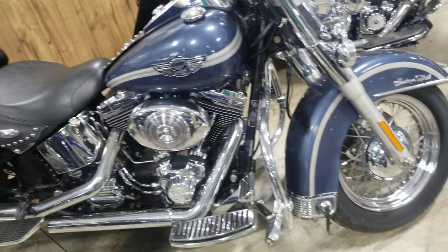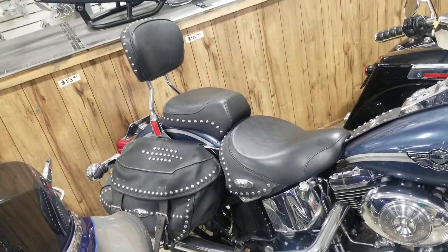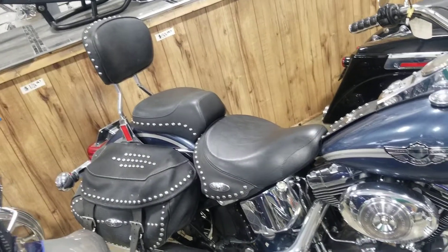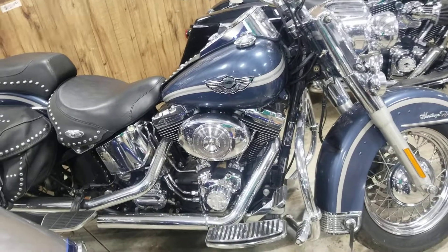We can get you financed on this thing. It's only 5,800 bucks — can you believe that? 5,800 and you could be into a Heritage Softail.